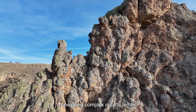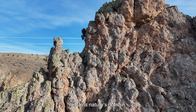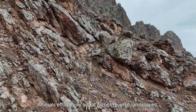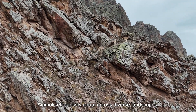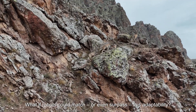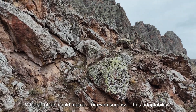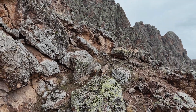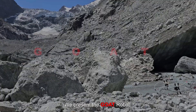Navigating complex natural terrain remains nature's domain. Animals effortlessly adapt across diverse landscapes, displaying agility and resilience. What if robots could match or even surpass this adaptability? We present the GOAT robot,